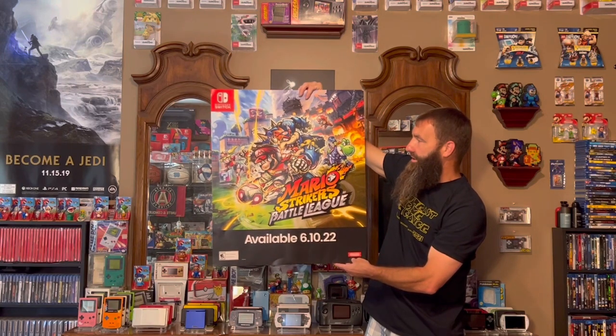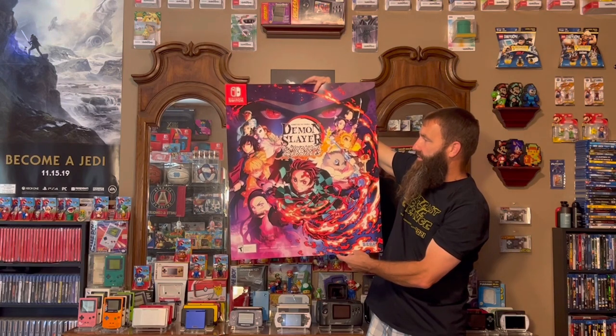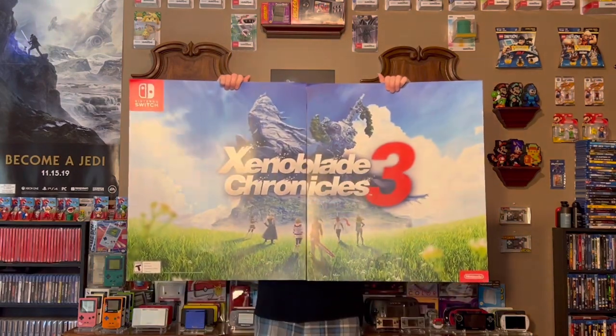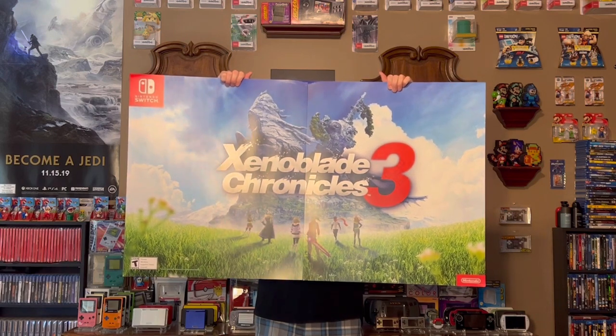I also got Mario Strikers Battle League — love the artwork on that one. The chicken scratch style, really cool, a lot of great colors. And then I also picked up the Demon Slayer: The Hinokami Chronicles — I guess that's how that's pronounced. Again, fantastic colors and awesome artwork. I love getting these GameStop advertisement posters anytime I can. The last one is a two-parter; I normally don't get these because they're harder to display, but I did get the Xenoblade Chronicles 3 two-part poster. Really cool design — I love the simplicity of it. I think it's just beautiful.